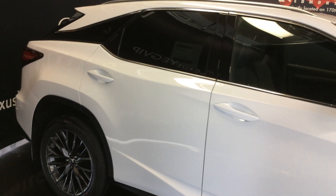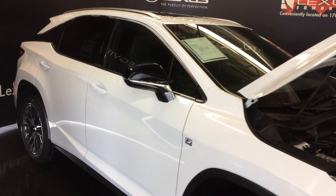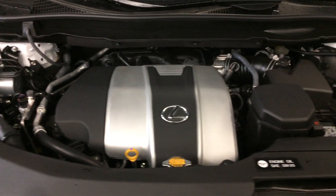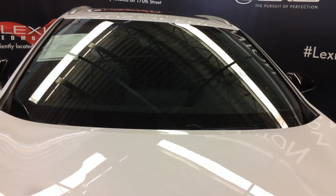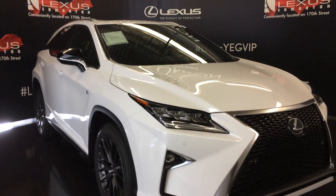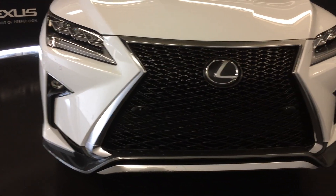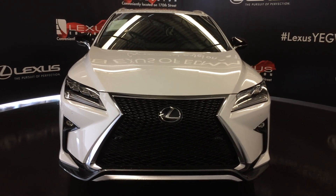Integrated turn signal lights on the black exterior mirrors, auto-dimming and power folding. 8-speed automatic transmission, 3.5-liter 6-cylinder engine, runs on regular fuel, 295 horsepower, 267.7 pound-feet of torque. Rain-sensing wipers, automatic high beam feature, auto-leveling headlamp system, premium LED headlamps with cornering lamps, headlamp washers, LED daytime running strip lights and fog lights, intelligent clearance sonar, F-Sport grille, engine block heater, and so much more. Come on down to Lexus of Edmonton and check out all the new 2017 RXs.